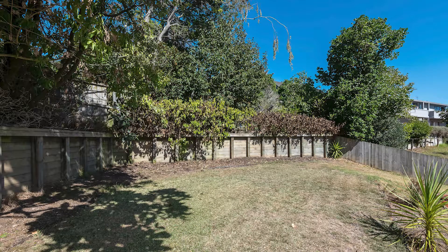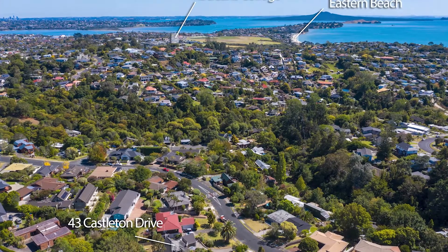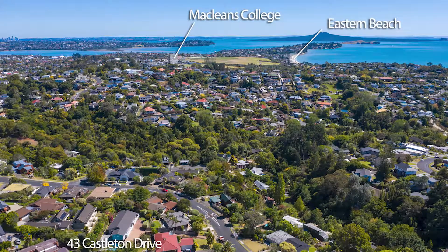Easy care grounds provide ample room for safe play for the children and pets. The home occupies a prime position in this highly sought-after neighbourhood.